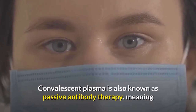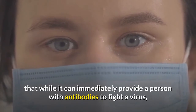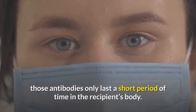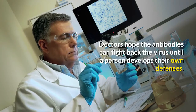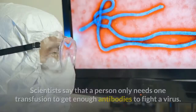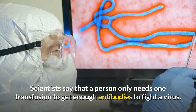Convalescent plasma is also known as passive antibody therapy, meaning that while it can immediately provide a person with antibodies to fight a virus, those antibodies only last a short period of time in the recipient's body. Doctors hope the antibodies can fight back the virus until a person develops their own defenses. One person's donation of plasma can produce two doses of material needed for transfusions, and scientists say that a person only needs one transfusion to get enough antibodies to fight the virus.